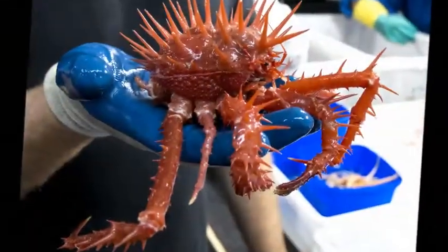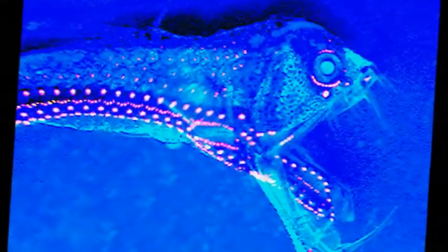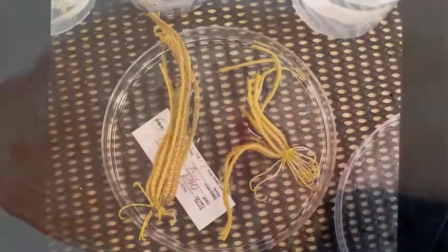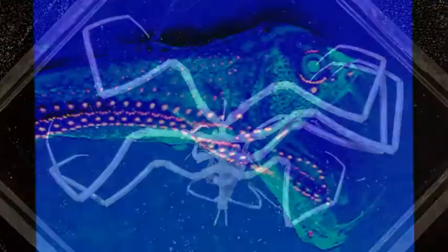Conditions deep under the sea are far different from those at the surface, resulting in creatures that may look malformed to us, but which are actually well adapted to their unique environment. Take, for example, the blind cusk eel, a fish that looks more like the larval stage of an alien butterfly.